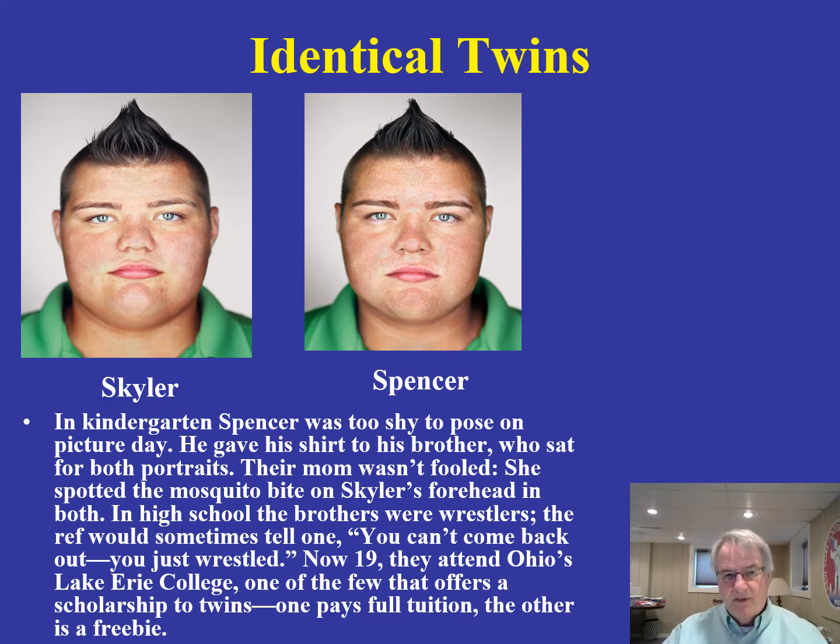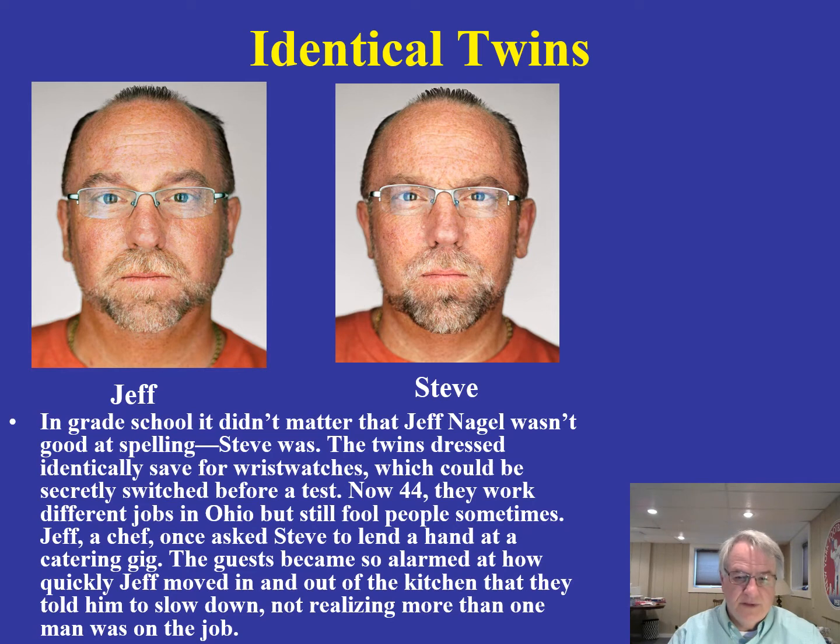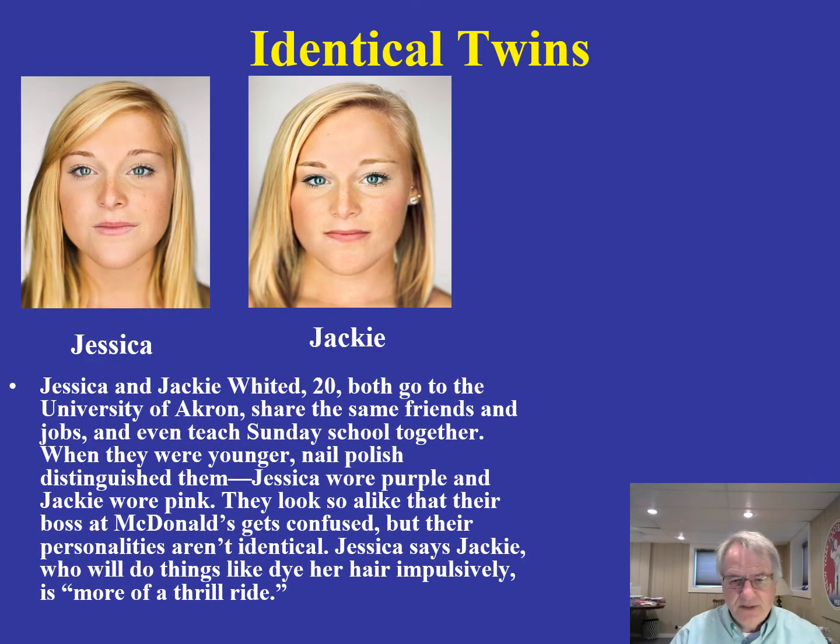My emphasis here is on identical twins: yes, they have identical genes, and oftentimes they're very similar to one another in terms of their behavior, but there are slight differences between them as well. Those differences become important later on for the field of what we call epigenetics. A couple of other twins, Jeff and Steve, show striking similarities, but also some differences in the fullness of their faces. Jessica and Jackie share the same friends, the same jobs, and like a lot of the same activities.